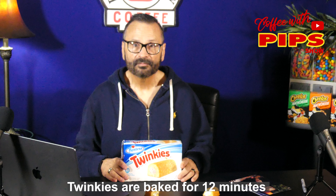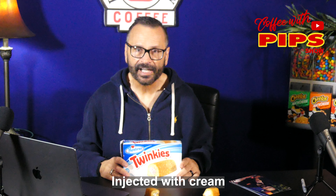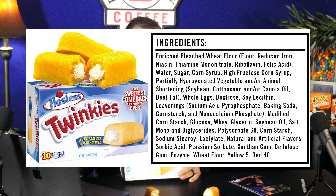Moms can keep a box of these and put them in your lunch every single day — well, maybe not every day. That would not be good. Because there are a lot of preservatives in this Twinkie, and that's why they last so long.